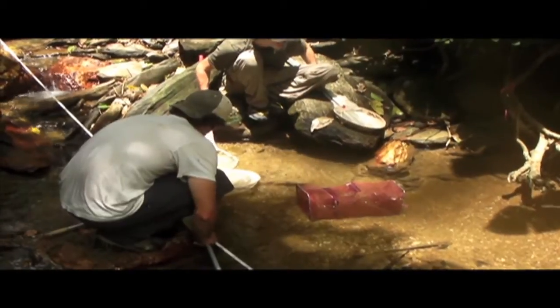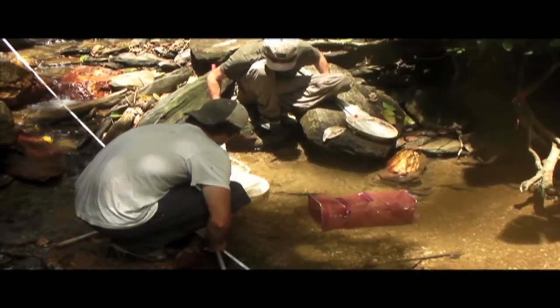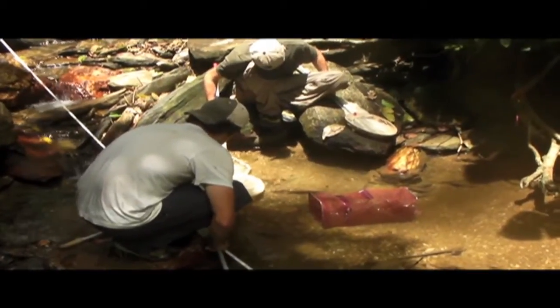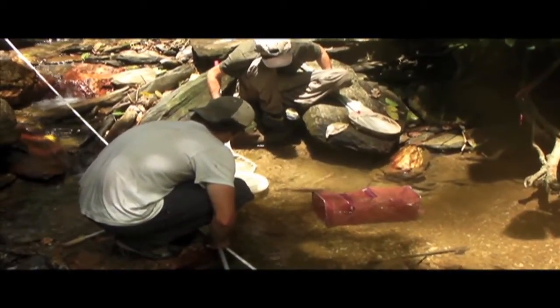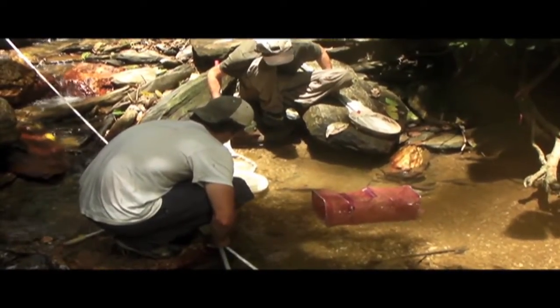The fish never actually get to eat the dog food, but the dog food has a nice odor and it attracts fish into the trap, so it's a lure. We don't want to actually be adding dog food to the ecosystem. We want the nutrients available there to be just the ones that are naturally part of the guppy environment.